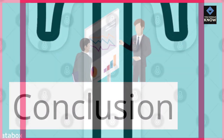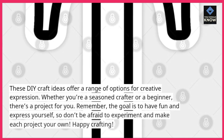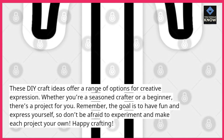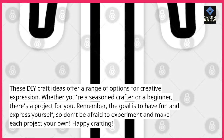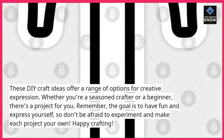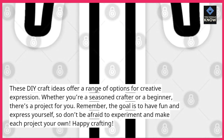These DIY craft ideas offer a range of options for creative expression. Whether you're a seasoned crafter or a beginner, there's a project for you. Remember, the goal is to have fun and express yourself, so don't be afraid to experiment and make each project your own.